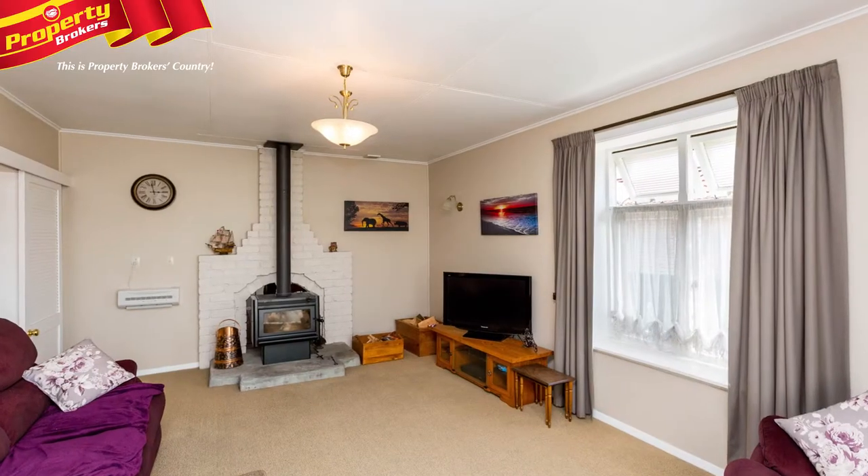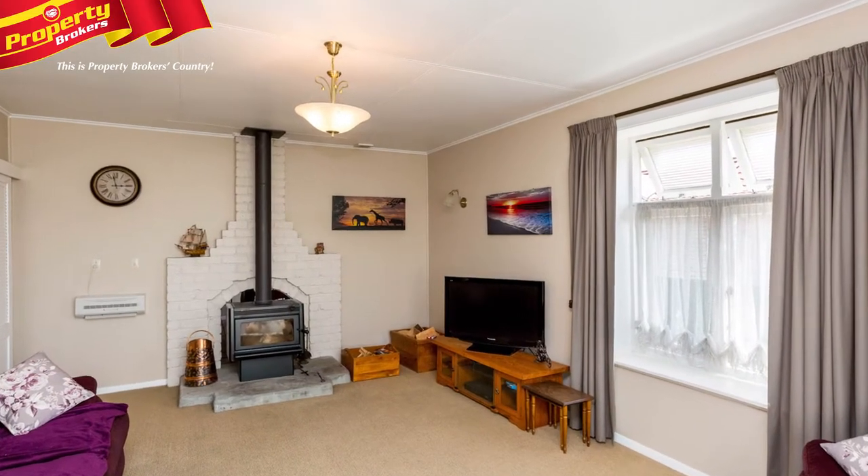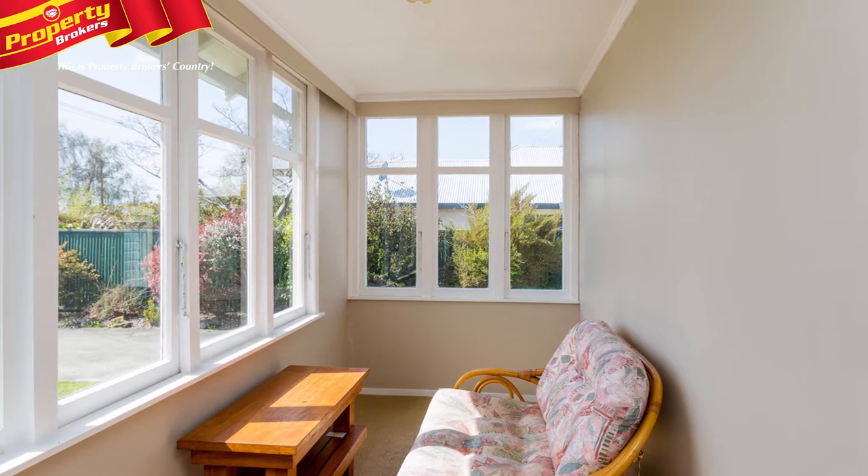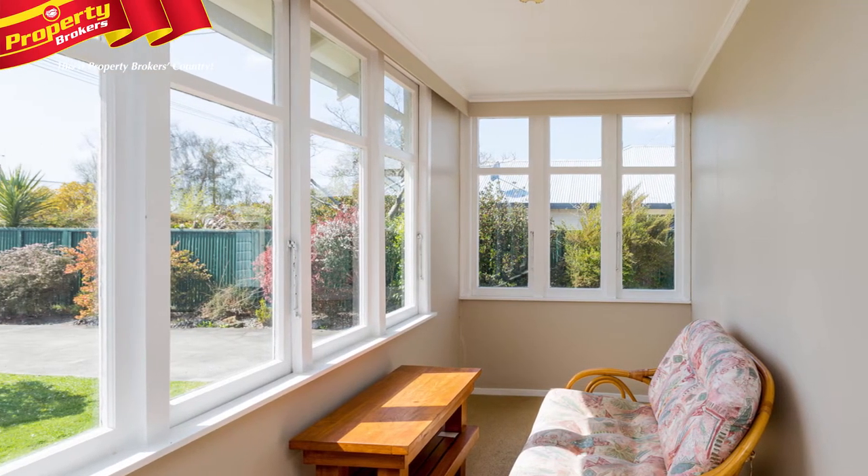With three double bedrooms and two living areas, you'll be amazed at the generosity of size available. Furthermore, there's a versatile sunroom that can double as a playroom, nursery or office.